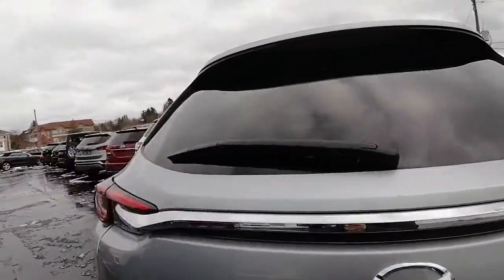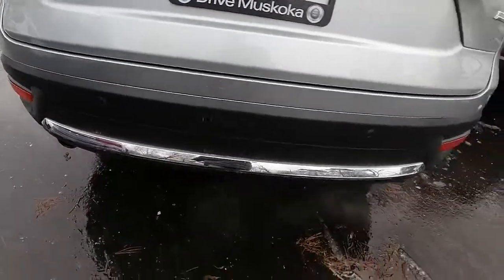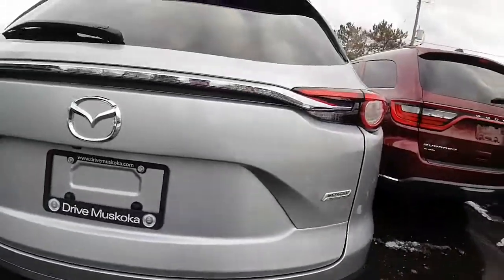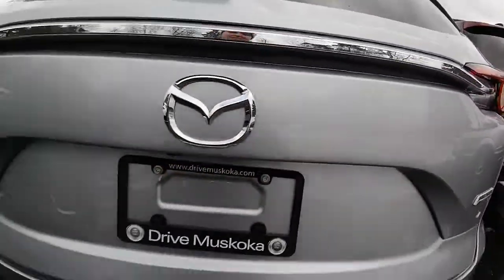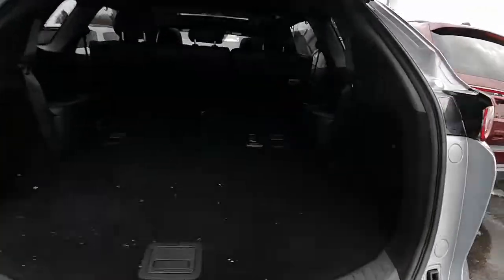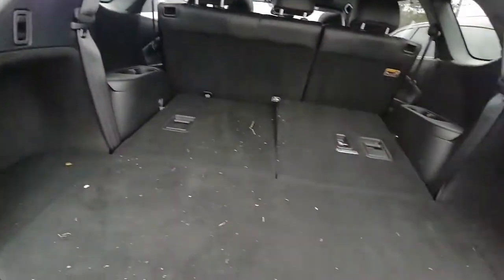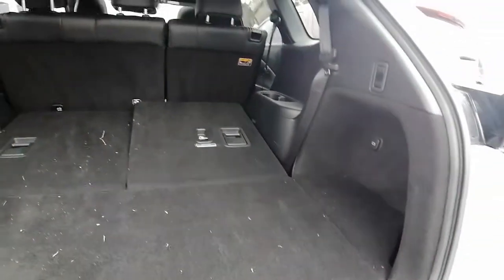The back end is in really great shape. I love the chrome accents all around the vehicle. It has an automatic tailgate with the push of a button. Here is the back — lots of space back here.